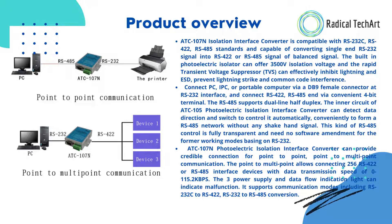The RS-485 supports dual-line half-duplex. The inner circuit can detect data direction and switch control automatically, conveniently forming an RS-485 network without any handshake signal. This RS-485 control is fully transparent and requires no software amendment for former working modes based on RS-232.